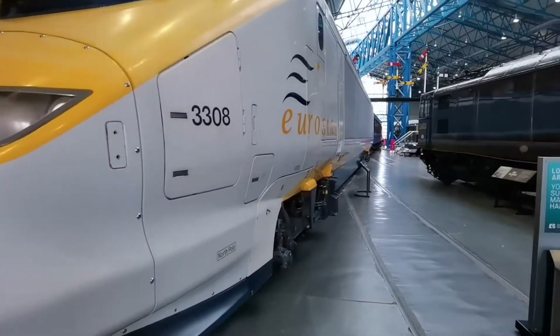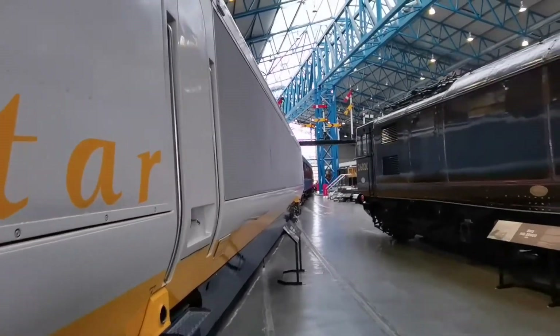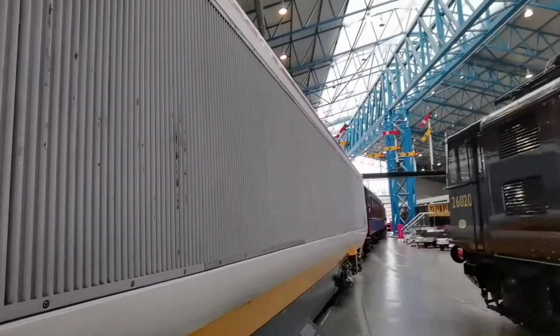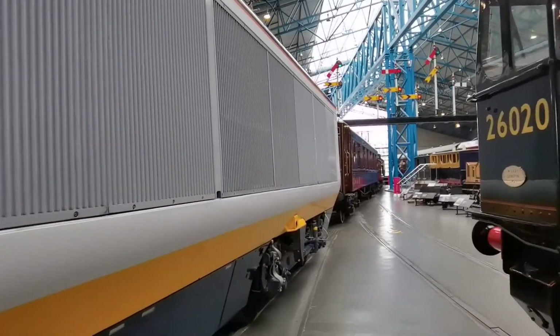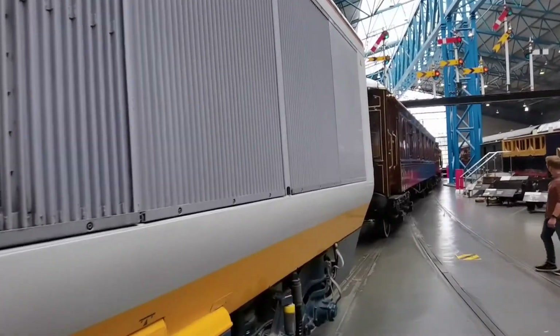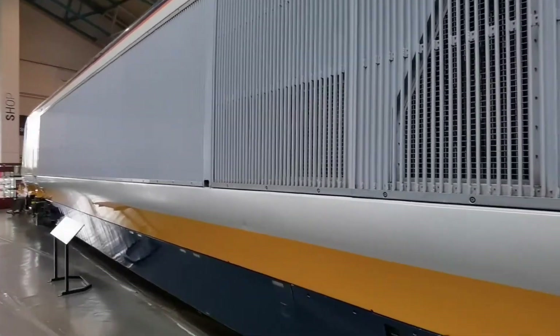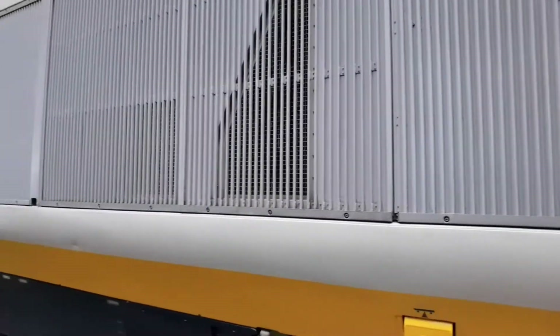As soon as you come into the Great Hall here at the National Railway Museum, you'll be greeted by the Eurostar, which from 1996 has linked Great Britain with the rest of mainland Europe. These trains actually hold the record — the Great British record — for electric speed travel, travelling at 206 miles an hour. They were recently replaced, but this one survived decommissioning and will spend the rest of its days here at the National Railway Museum in York.